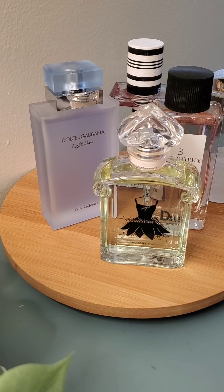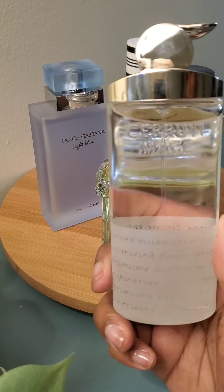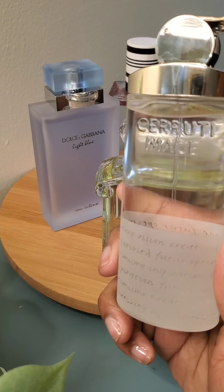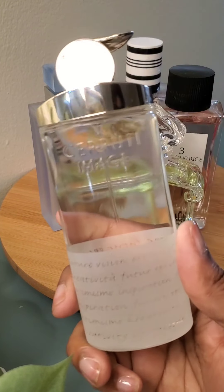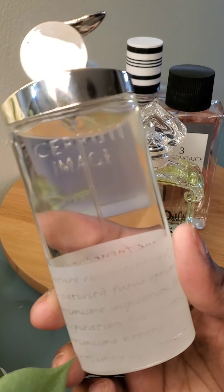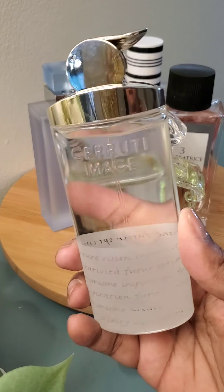We're going to start with this one right here. The name of it is Image. It has been discontinued and it's very hard to find. It's a beautiful fragrance — grapefruit, green note, mint with a kick. I would say maybe pepper, not pink pepper, but some type of pepper. In these videos I won't be going into detail with all the notes as they would be too long.